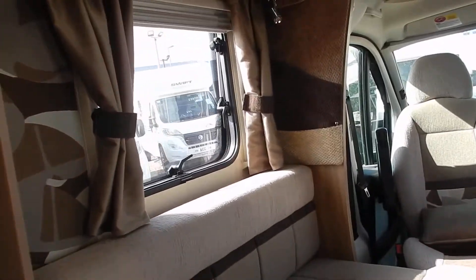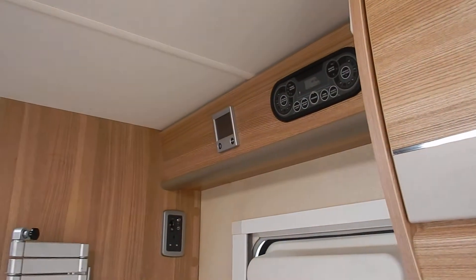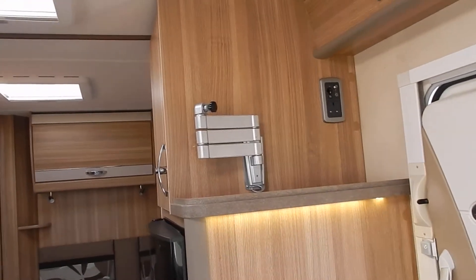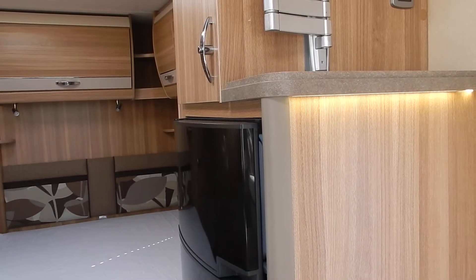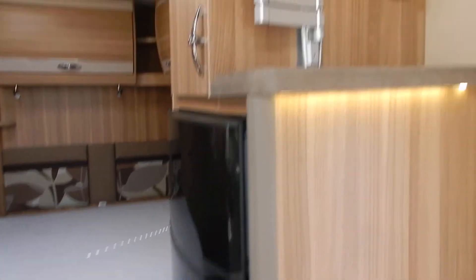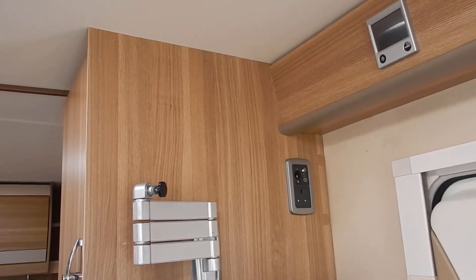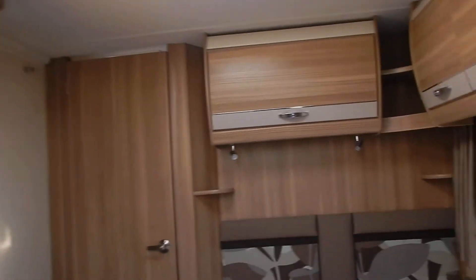Even on a cloudy day I think I'd be happy in this motorhome. Talking about cold days — we have Alde heating and hot water in this motorhome, so it's the radiator system, not blown air, giving comfort throughout. We've got a three-way tall fridge freezer, a little shelf for your TV, and another 230V socket.